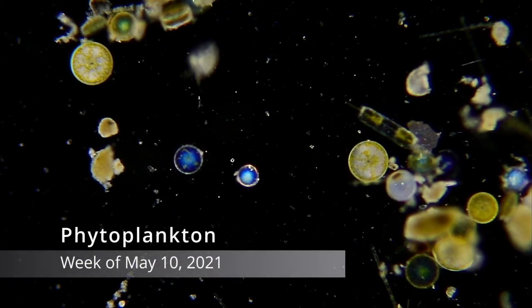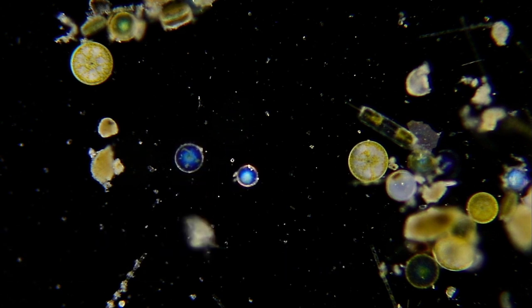And now for the phytoplankton. Phytoplankton are the plant-like plankton. They make their food from sunlight, water, and carbon dioxide.